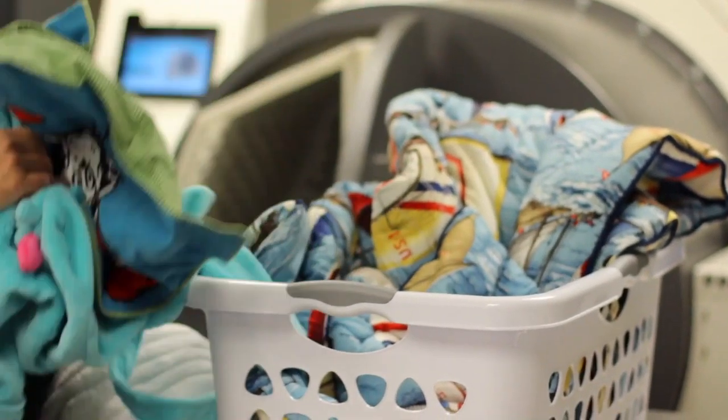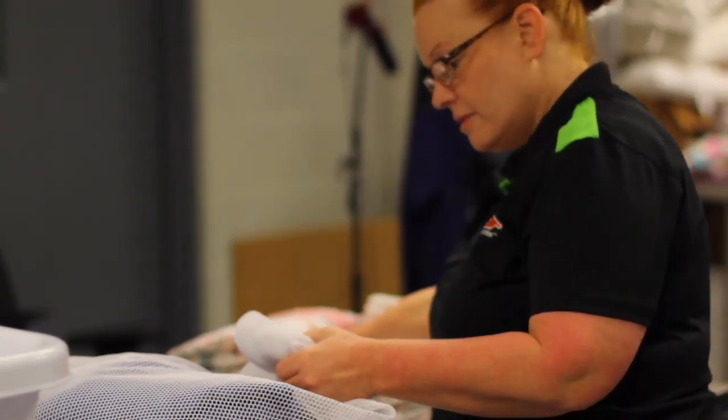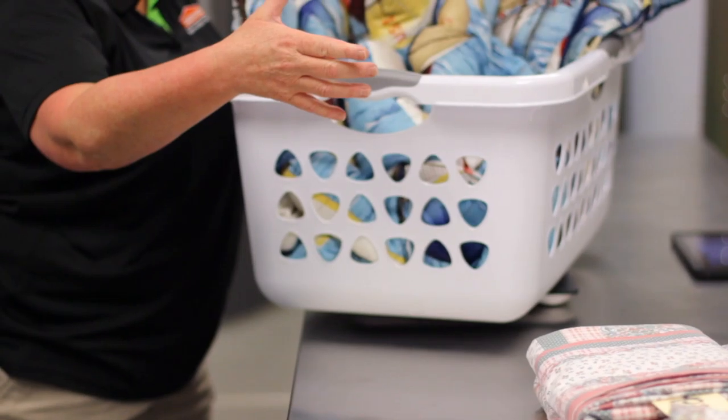Once I get it back here, I will sort everything according to color, wash type, and whether or not it is dry clean or if it's something that I can clean. Once they're sorted, they get to be documented. I take pictures of them and make sure that everything is documented.